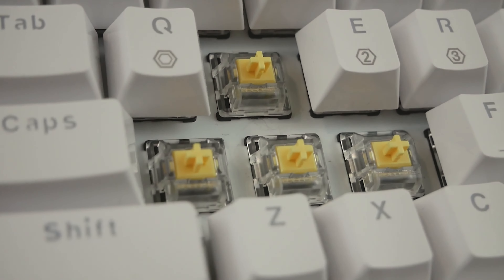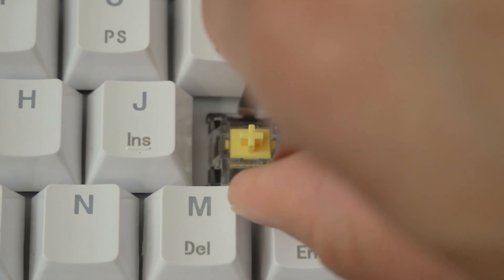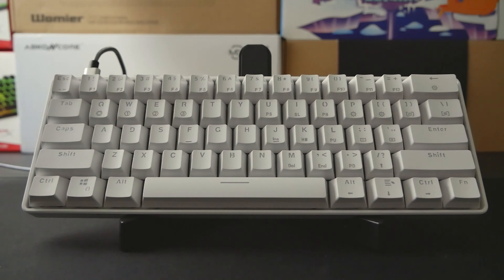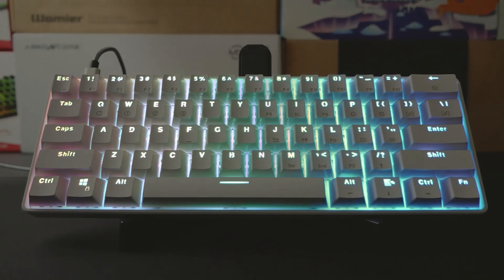One of the greatest appeals of the GK61 is the ability to swap the keys as you please. Do you like the sound and feel of blue switches but prefer red switches for gaming? No problem — you can change them in the blink of an eye. This truly allows you to personalize your gaming or typing experience, making it more enjoyable and efficient.